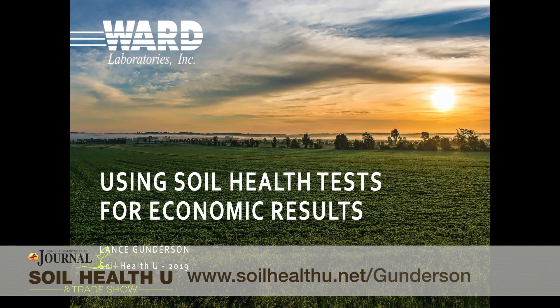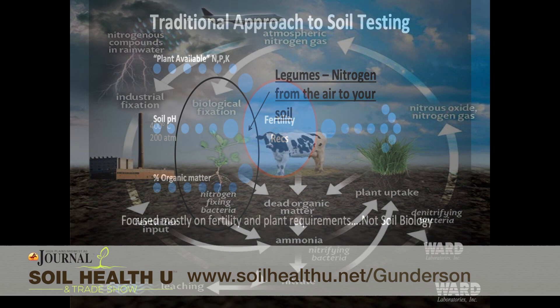My name is Lance Gunderson. I'm the director of Soil Health at Ward Laboratories in Kearney, Nebraska. The focus of my talk today was to introduce and discuss different soil health tests that are now becoming commercially available. Most importantly, tied to how do farmers use this information when we start talking about soil health. We hear a lot about nutrient reduction and diversity and organic carbon and microbes — things that conventional soil tests usually don't pay too much attention to.